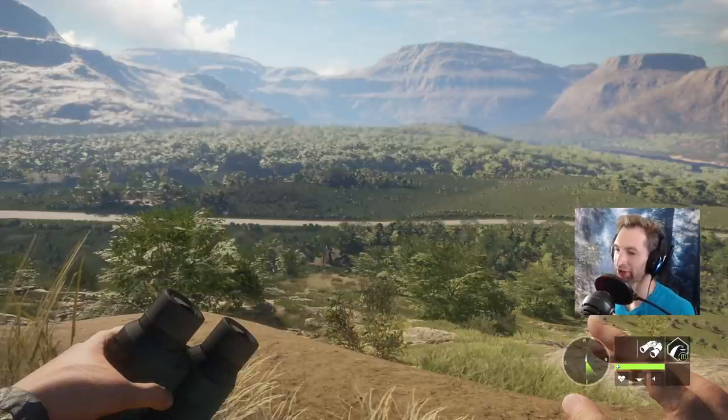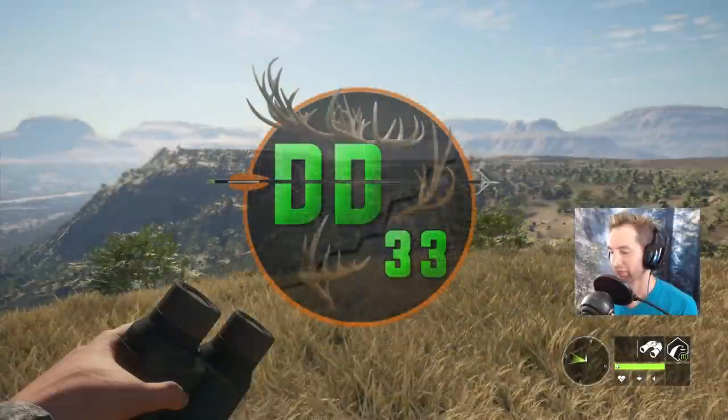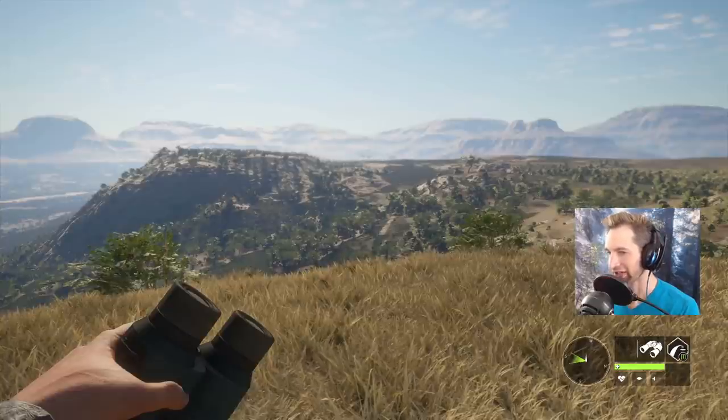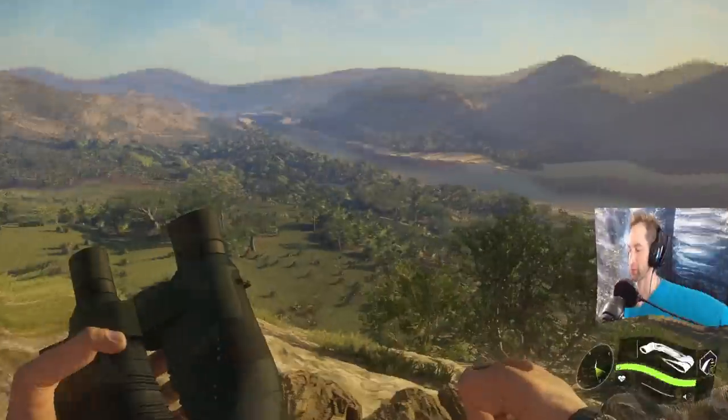You're not gonna believe what we just found — he just crossed that road right in front of us and went right into this thick brush here. A nine legendary jackal. You ever have one of those days where you do something super cool and you can't believe that you actually did it until after it happened? Well today was one of those days and you're just gonna have to wait and see what I'm talking about.